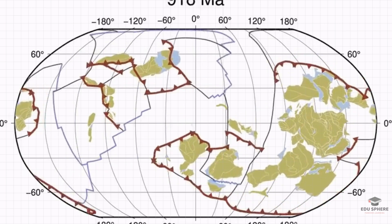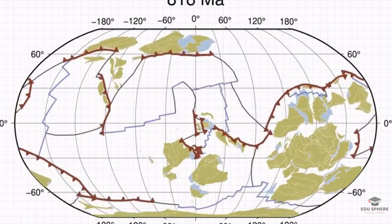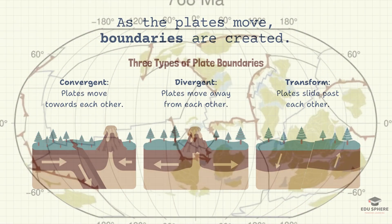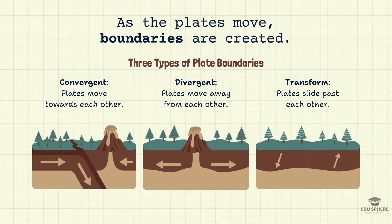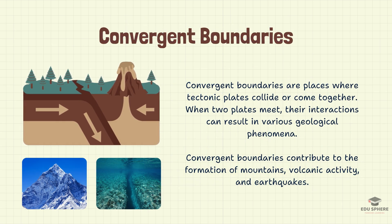The boundaries between these tectonic plates are where the real action happens. It's here that we see the dramatic effects of plate movement, with three main types of interactions. Convergent boundaries are like a head-on collision between two plates. Let us now discuss the three main scenarios of convergent boundaries.